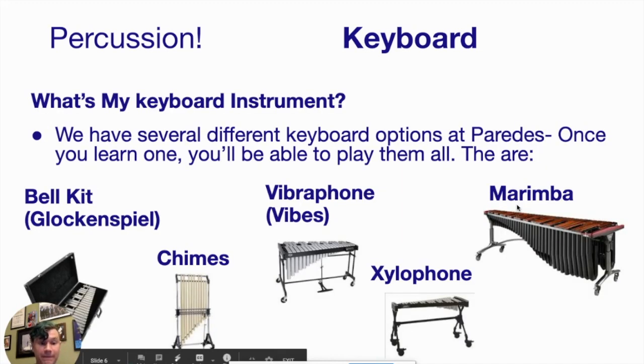Keyboards have five different main types of instruments: the bell kit, the chimes, the vibraphone, the xylophone, and the marimba. The marimba and xylophone are usually made out of wood bars, whereas the bell kit, chimes, and vibraphone are made out of metal bars. When you start, you'll start off on a little bell kit — that's how we learn our initial first few notes. In middle school, you'll be performing on all five of these at some point. They're all set up the same, so if you can read one, you can read all of them.